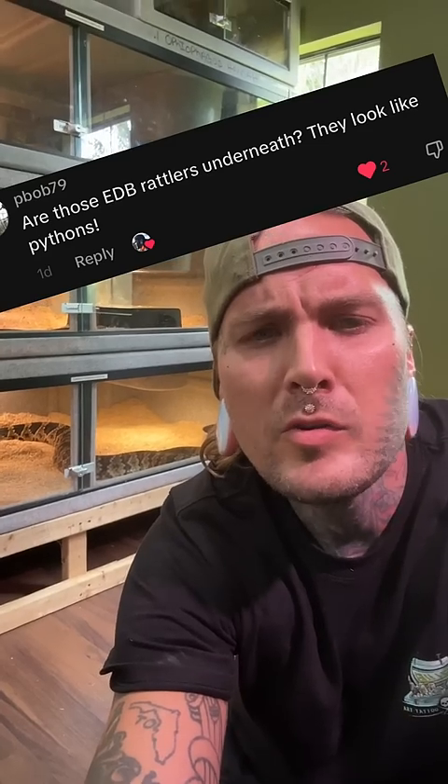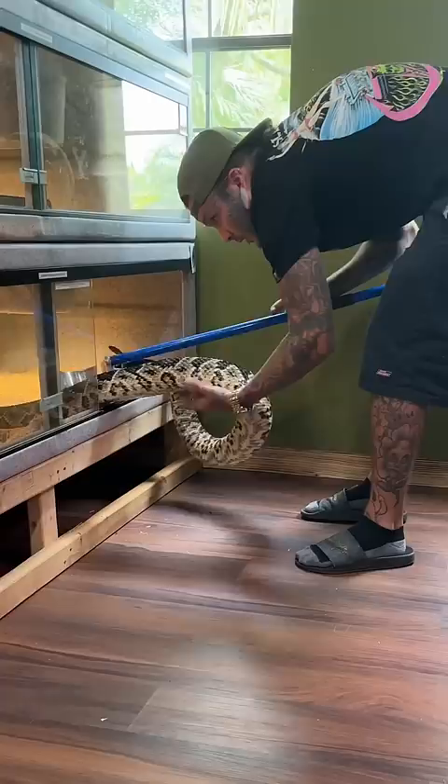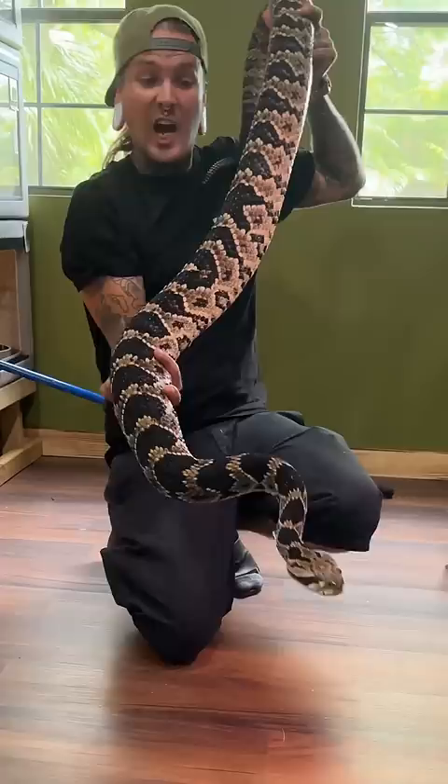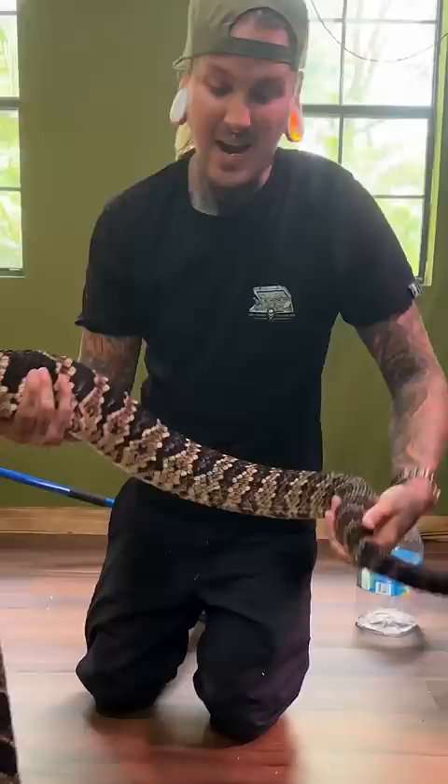Are those Eastern Diamondback rattlesnakes underneath? They look like pythons, so for these pythons we're gonna use a python hook just to get them out of the cage. Just like my king cobra, these guys are captive born and bred and have been hand raised their entire lives. They are just ginormous rattlesnakes — six and a half feet long. Look how gigantic this rattle is, and he's nine years old.